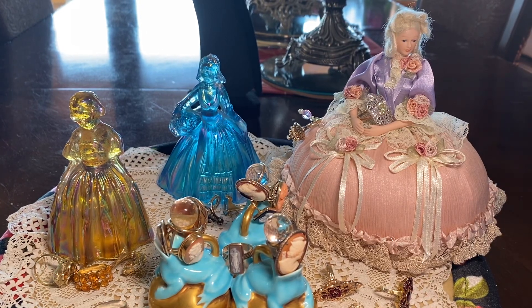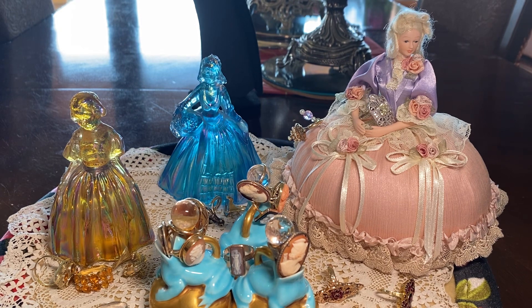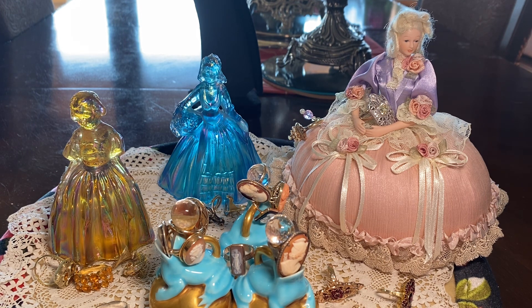Good morning, dear friends. This is Lady Sylvia, and it's been almost a year since I looked back at my ring collection. I thought I'd show you some of the new ones and look back at some of my older pieces.